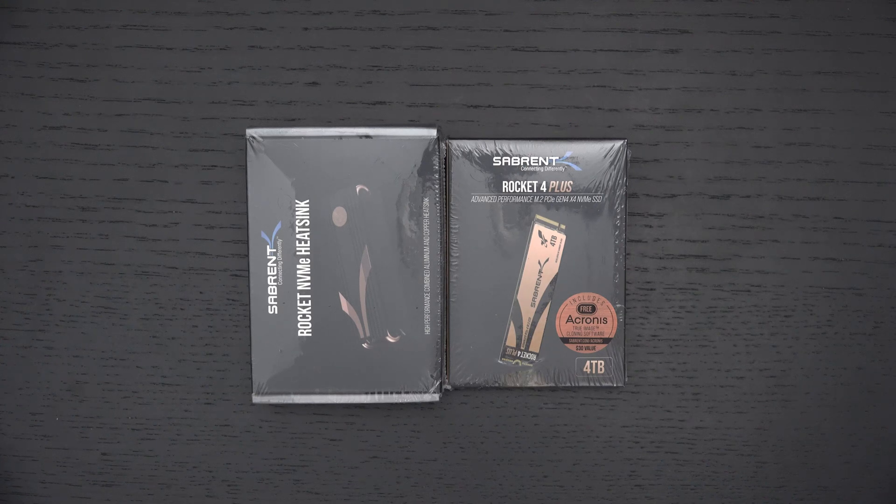Ed here with the Digital Digest. Today I wanted to share a quick unboxing and first look at the Sabrent Rocket 4 Plus 4TB Gen 4 NVMe SSD. This is the largest capacity Gen 4 SSD on the market right now, also the fastest. So at $800 US dollars, while expensive, you are absolutely getting every ounce of performance possible — nothing on the market can touch it.